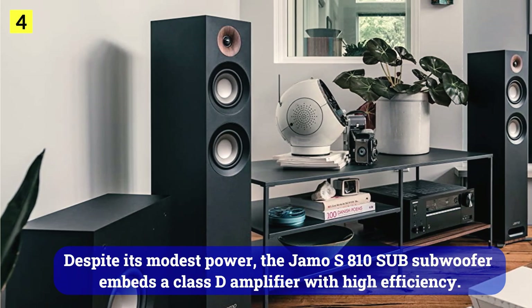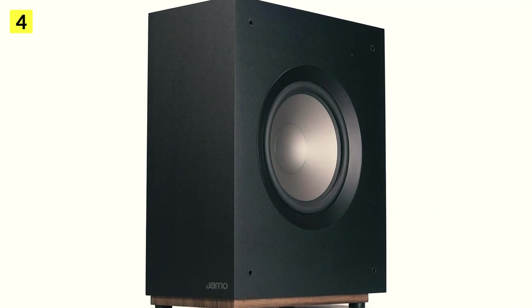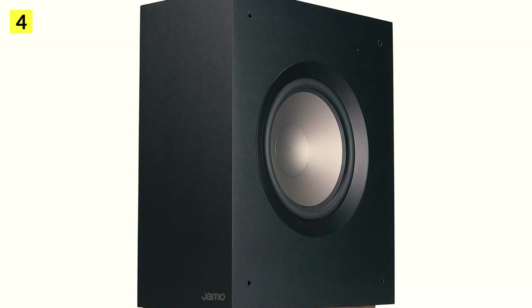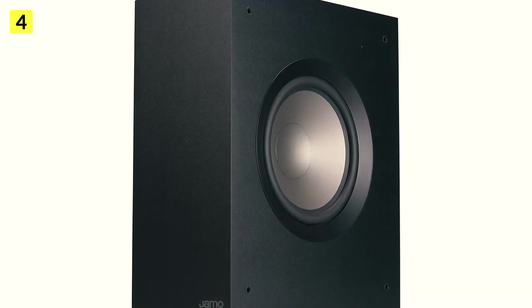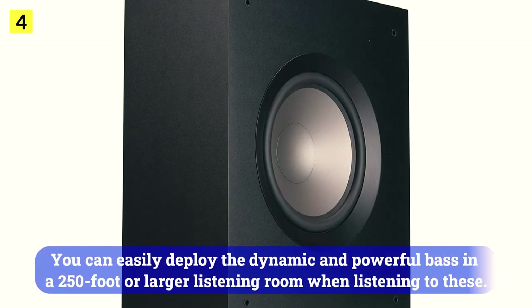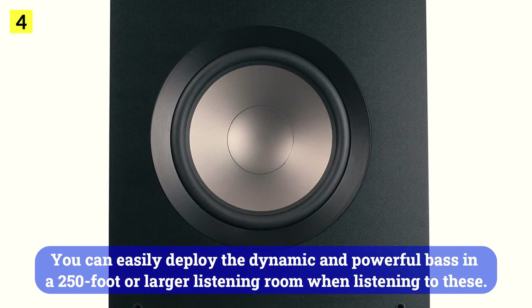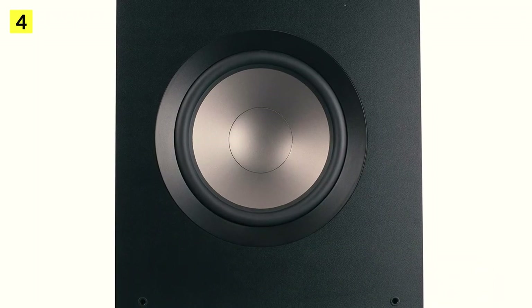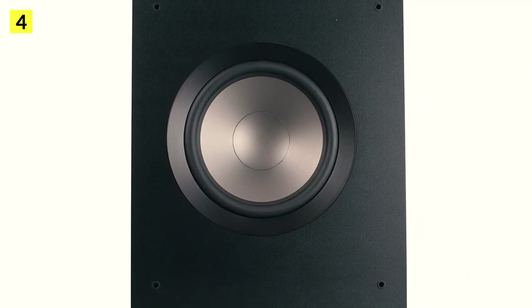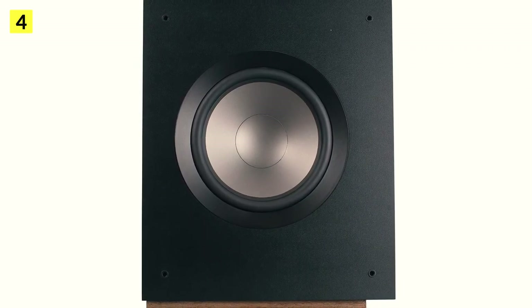Its flat box makes it easy to place on the wall or slide under a sofa. Despite its modest power, the Jamo S810 subwoofer embeds a Class D amplifier with high efficiency. On paper it displays only 75 watts, but they are very real and well used. This 10-inch polyfiber diaphragm speaker benefits from a bass reflex enclosure with a ground-oriented vent, allowing you to easily deploy dynamic and powerful bass in a 250 square foot or larger listening room.